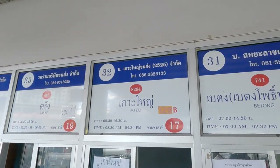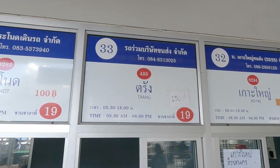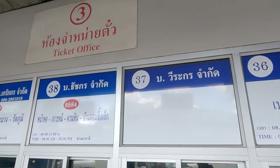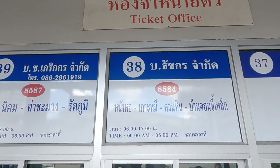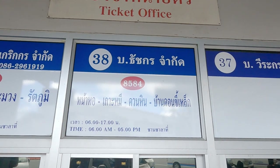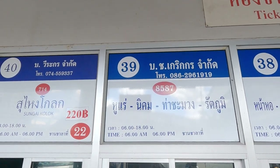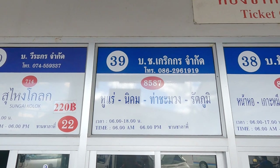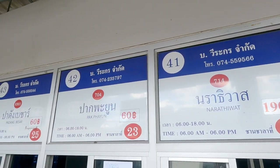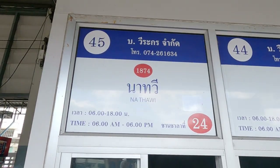Other destinations include Betong in Yala, Trang — which you can get to from here or the minivan station — Songkha, and various local places in Songkhla province: Surat Thani, Rattaphum, Padang Besar, Narathiwat, Nathawi, Pakpayun, and Ranod. Sungai Kolok is also on the Malaysian border.